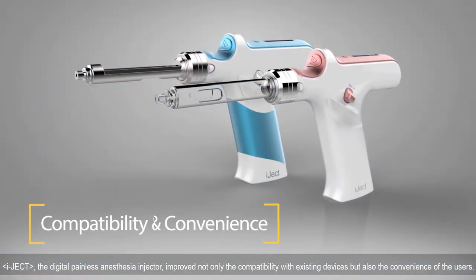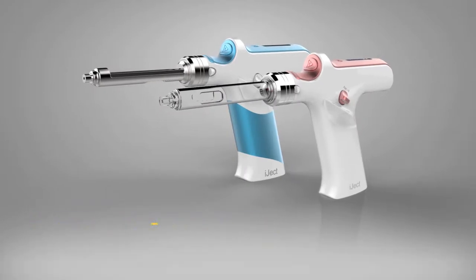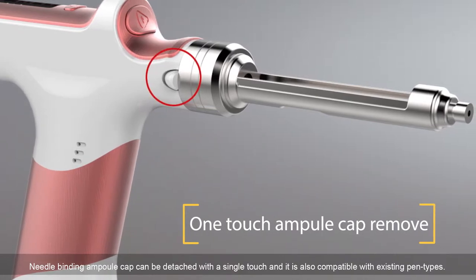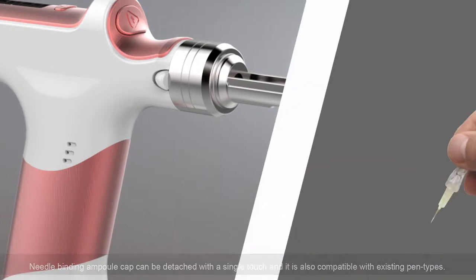IJECT, the digital painless anesthesia injector, improved not only the compatibility with existing devices but also the convenience of users. The needle binding ampoule cap can be detached with a single touch, and it is also compatible with existing pen-type devices.